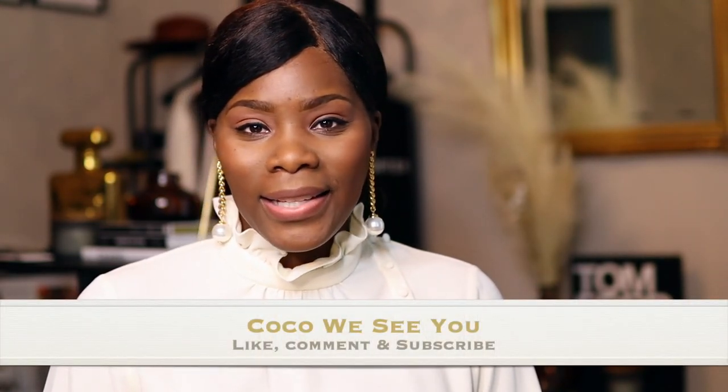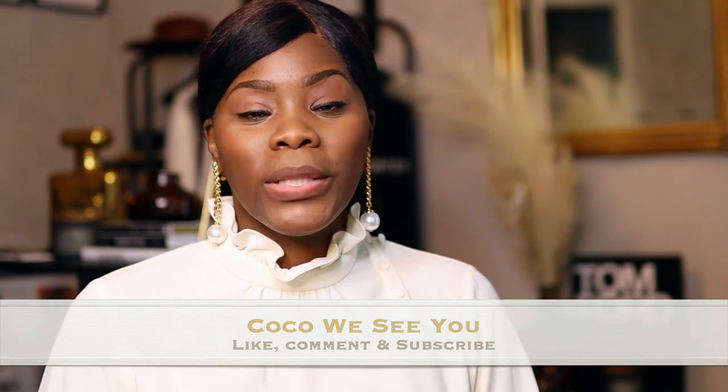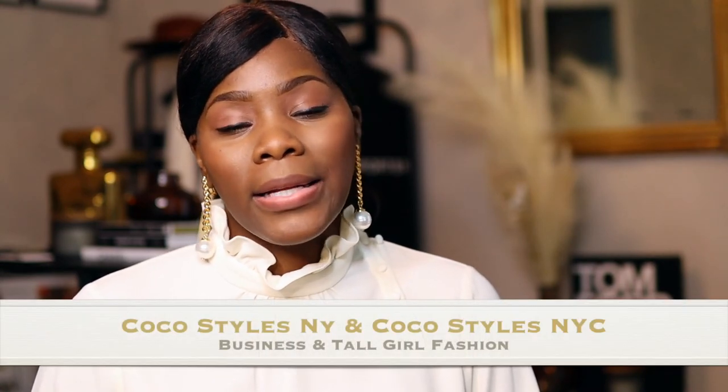If you like videos like this, please comment below — let me know, I can do shoes as well. I've got some big old feet! If you stayed to the end of this video, please comment 'Coco we see you.' Don't forget to follow me on Instagram at Coco Styles NY — that's my business page — and Coco Styles NYC is my personal page for tall women. I'll catch you guys in the next one, bye!